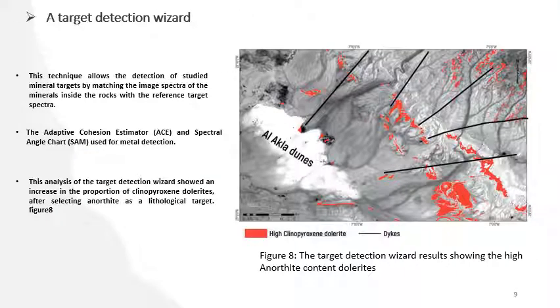The last technique is target detection wizard. This technique allows detection of the study's mineral targets by matching the image spectral signatures. As shown in figure 8, you can see an increase in the proportion of clinopyroxene dolorites. High clinopyroxene dolorite appears in red color, and dikes can also be identified using this figure.